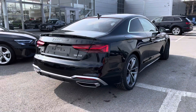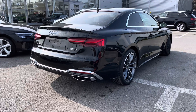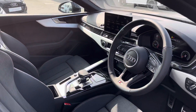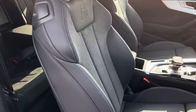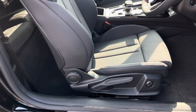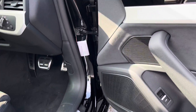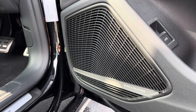This A5 also benefits from privacy glass in the rear and rear side windows to give your passengers maximum privacy. Inside the front cabin we are greeted by a luxurious interior which includes the front sports seats with the S line logo at the top. These seats are manually operated with four-way lumbar support so you'll be able to get that perfect posture, all while you listen to the 3D Bang and Olufsen sound system.